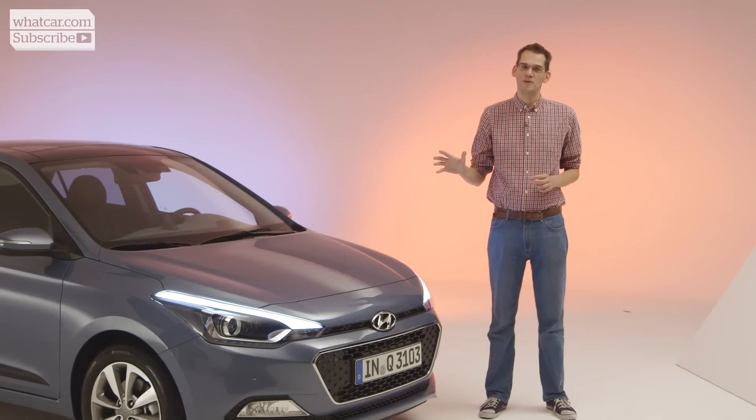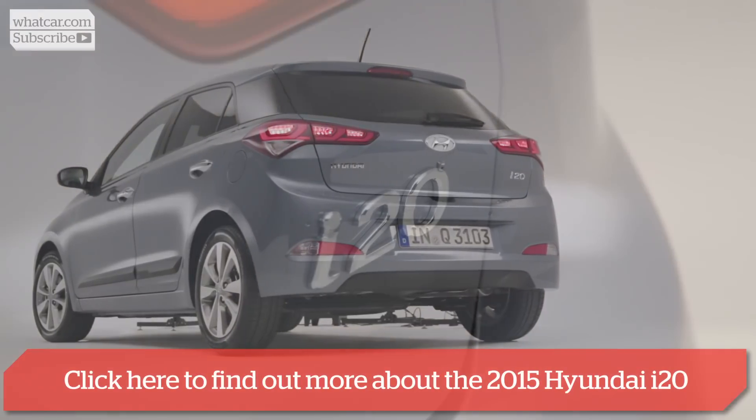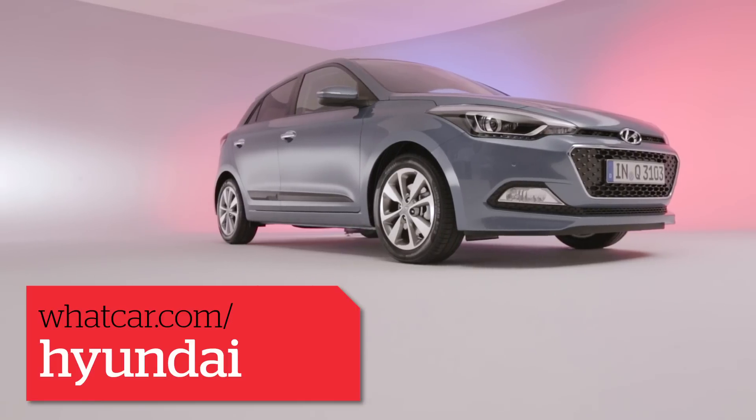The i20 has been unveiled at the Paris Motor Show but will go on sale in the UK early in 2015 with prices starting from around £10,500. To find out more in the meantime, click subscribe now or go to whatcar.com.